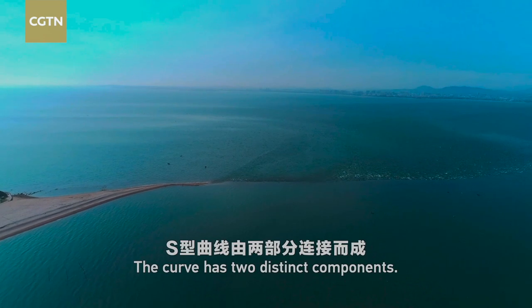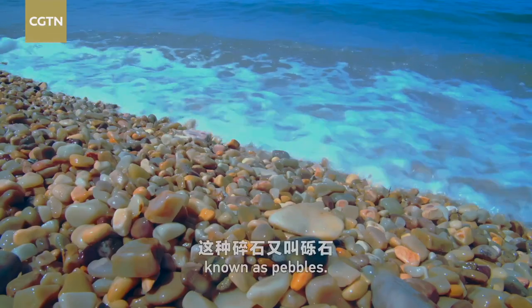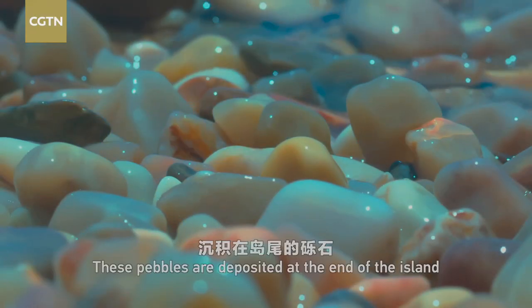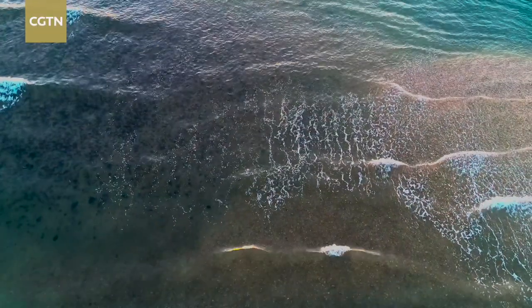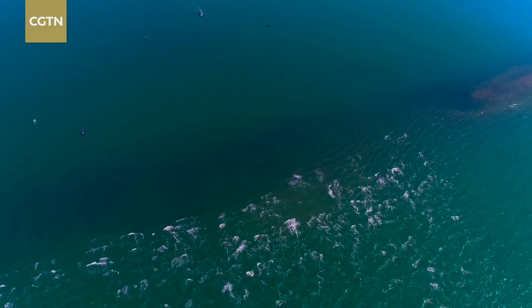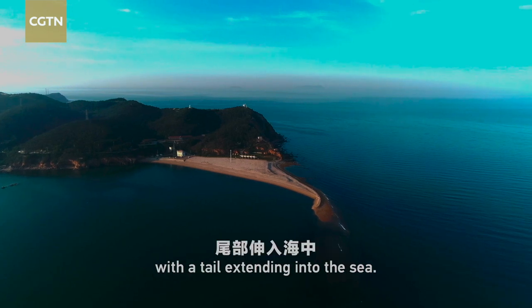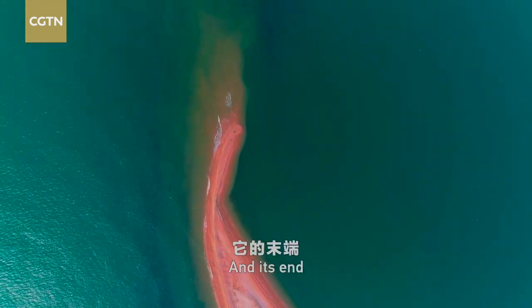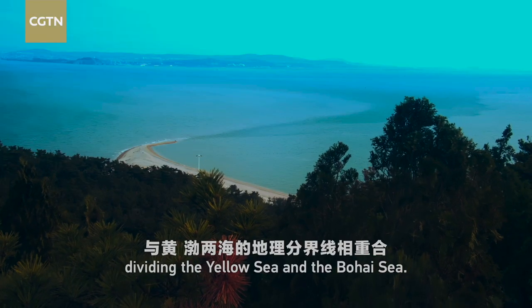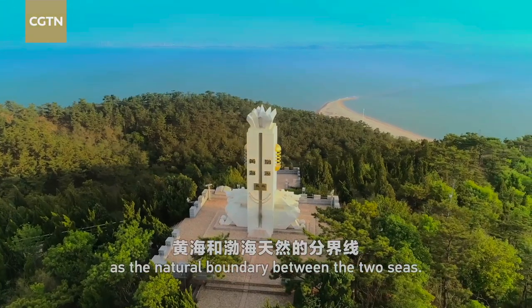The curve has two distinct components. The first are deposited rock fragments washed over by the waves, known as pebbles. These pebbles are deposited at the end of the island and form a tortuous ridge stretching into the sea. The other component is the breaker zone. The pebble ridge is connected to the island with a tail extending into the sea, and its end corresponds with the border dividing the Yellow Sea and the Bohai Sea. Therefore, this pebble ridge is often regarded as the natural boundary between the two seas.